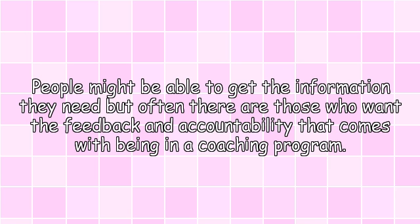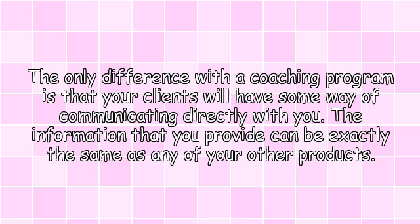Coaching programs. People might be able to get the information they need, but often there are those who want the feedback and accountability that comes with being in a coaching program. The only difference with a coaching program is that your clients will have some way of communicating directly with you. The information that you provide can be exactly the same as any of your other products.